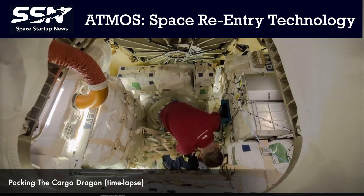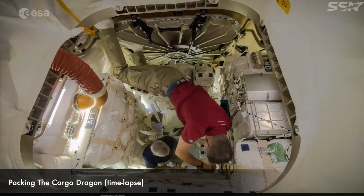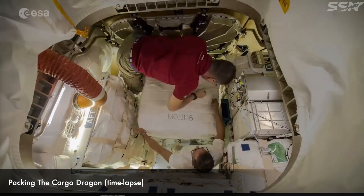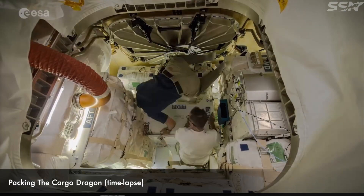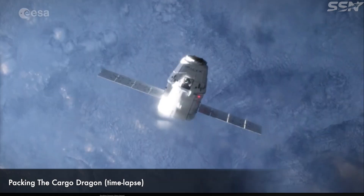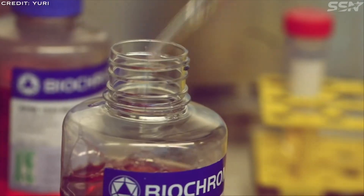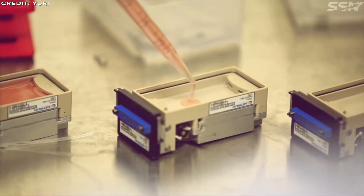Currently, scientific experiments are included in the cargo of crew vehicles heading back to Earth from the ISS. The Cargo Dragon spacecraft also plays a crucial role by returning experiments from the ISS. However, proposing and getting a science experiment approved for the ISS is a lengthy process, often taking months or even years. Experimental slots are constrained by crew availability, resupply schedules, and space on the ISS, which can delay projects significantly.